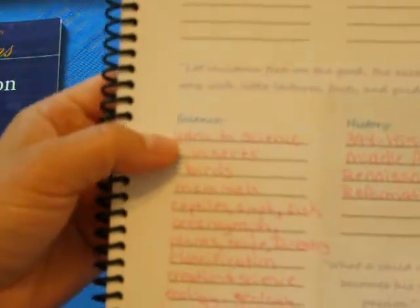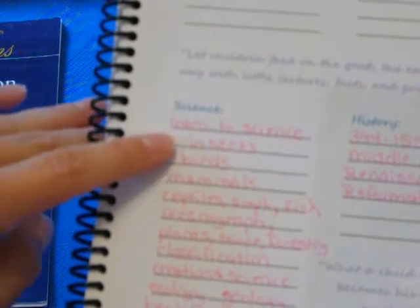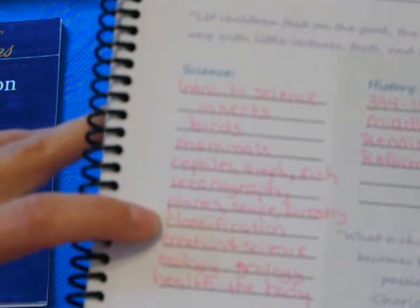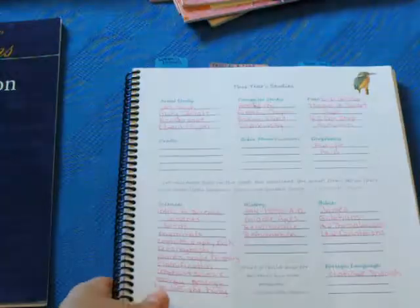For science — this is the part I showed you in that previous video about using a traditional science textbook Charlotte Mason style. The topics we'll be learning about include: intro to science, insects, birds, mammals, reptiles, amphibians, fish, oceanography, plants, microscope, forestry, classification, creation science, ecology, geology, and health — like the human body. For foreign language, we are continuing with Getting Started with Spanish. I've done a video on that if you're interested.